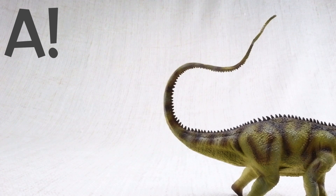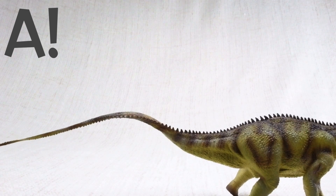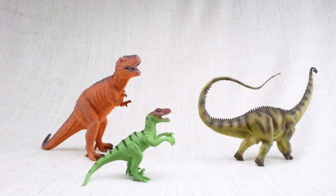The answer is A. Diplodocus could move its tail so fast that it was like a whip for fending off scary dinosaurs.